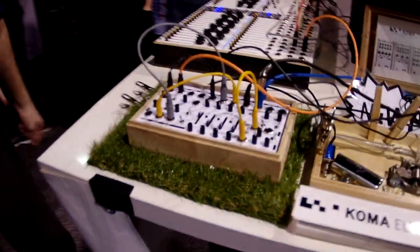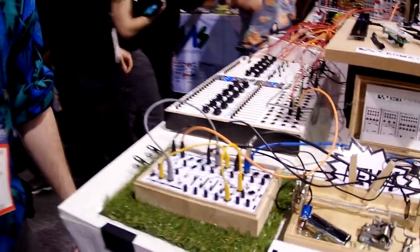Here's the Field Kit — it has landed. It's got grass. Yeah, we brought a little Berlin grass so it feels right at home, you know.